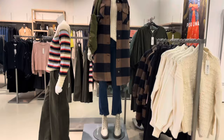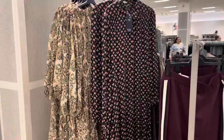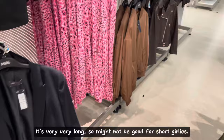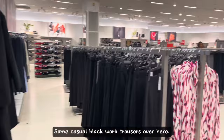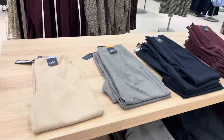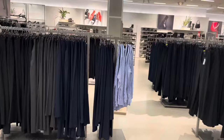I will be heading to the shoe section shortly after this. These are good dresses for hijabists who need more coverage. And another long, modest dress — how pretty! It's very, very long, so might not be good for short girlies. Some casual black work trousers over here. Even the trousers section is giant.